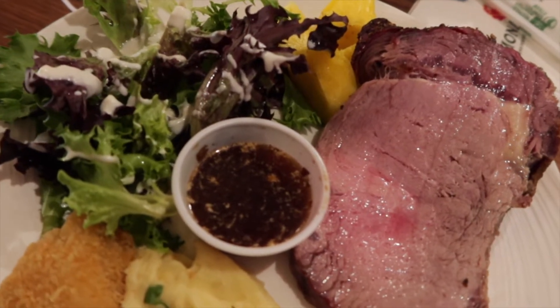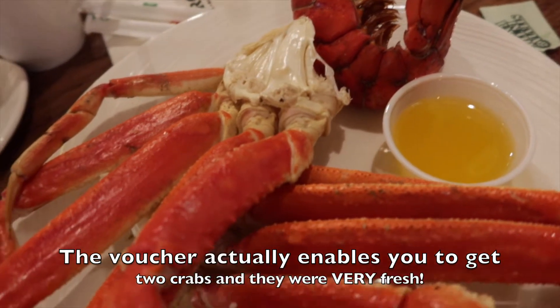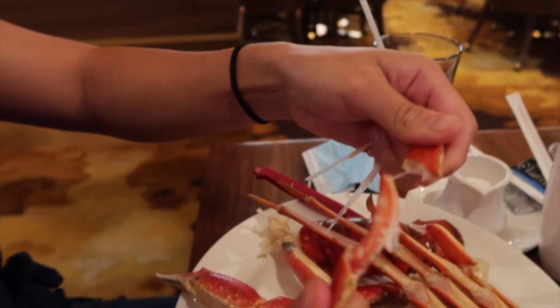For my third plate I got more prime rib, some salad, pineapple, mashed potatoes, and one shrimp. For the next plate I got a lobster and some crab — my mom didn't want hers so I'm eating hers. Oh, so satisfying.